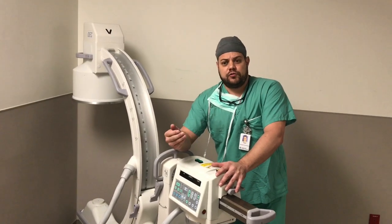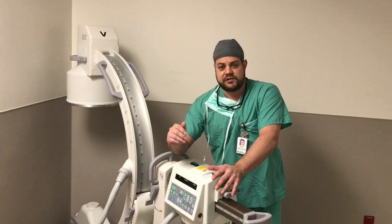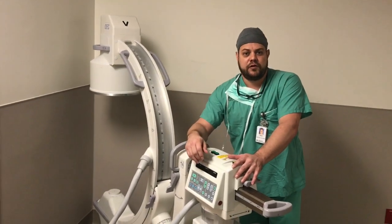I also do diagnostic routine x-rays and x-rays on inpatients. This is a phenomenal way to get into the medical field.